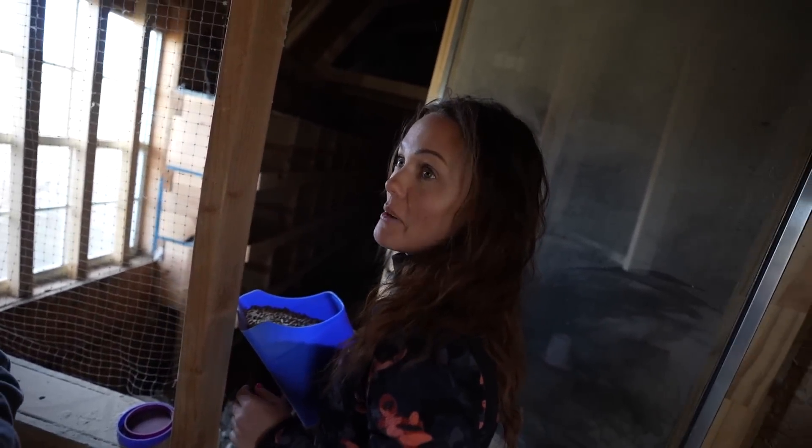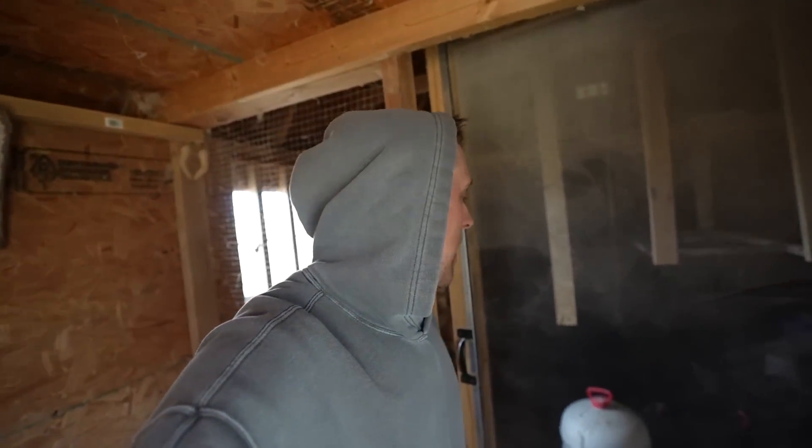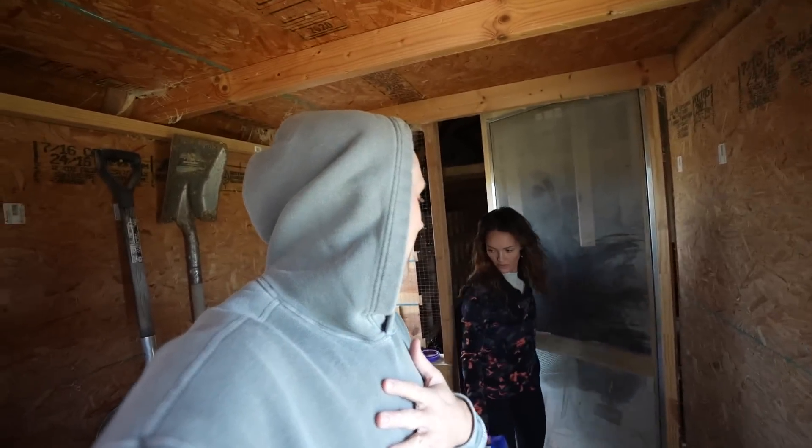We're going to try and hatch babies. As you guys know, in our last batch of babies we had a rooster, and we decided to keep that rooster. It's gotten to the point where I think we got a really cool little incubator — I'm going to show you guys that soon. This may interest none of you, but it's kind of fun for us. We're going to attempt this and see if we can get some baby chicks. We got an incubator, we got lots of eggs, so we're going to put a bunch in and see what happens. Worst case, nothing happens and we eat the eggs.